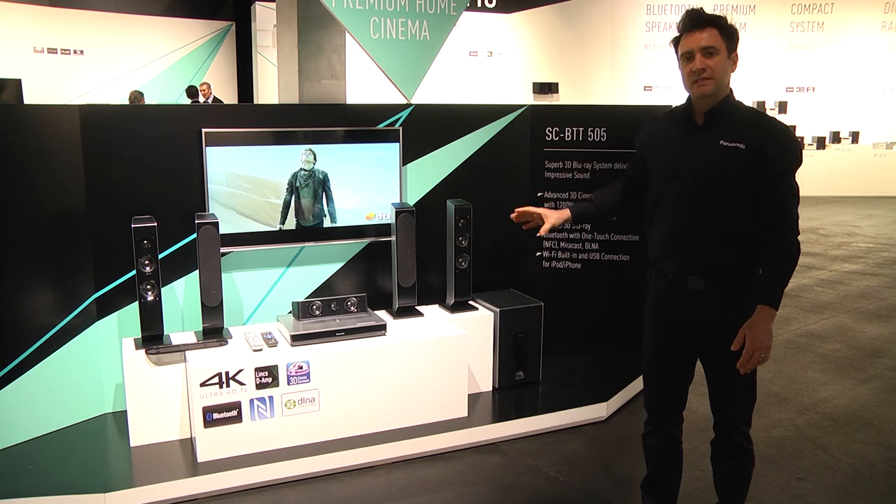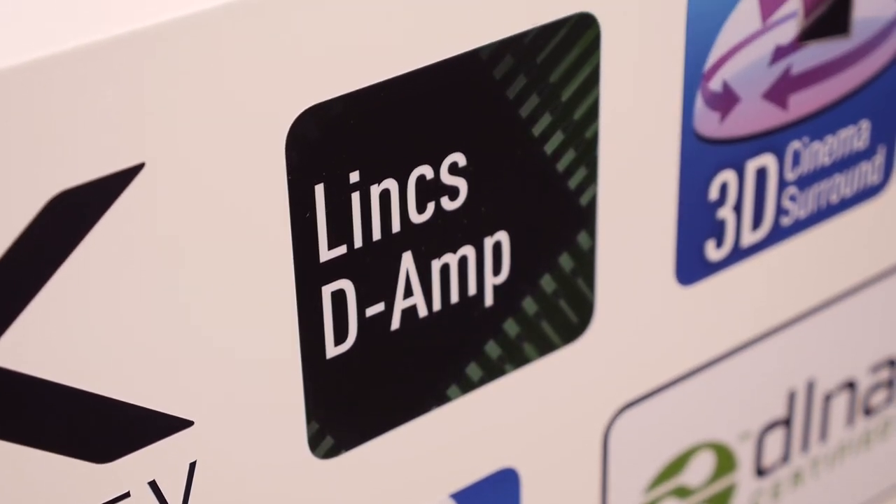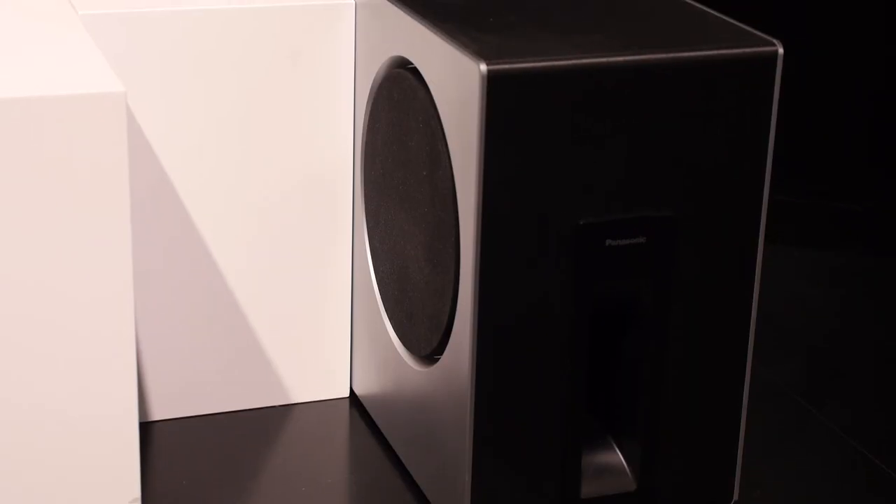All the systems feature our second generation Lynx de-amplifier. This is Panasonic's own proprietary black box technology, which gives us best quality sound and is used to reduce jitter.